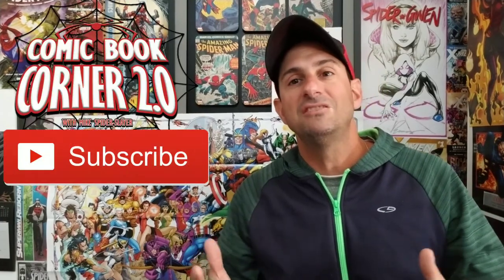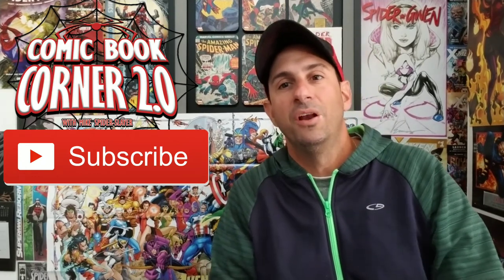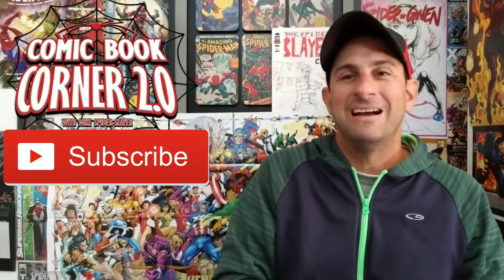In the comments below, tell me what you thought if you read Oblivion Song issue number one. Were you a fan? Were you not a fan? Where do you see this book going? What are you speculating? And fans, if you like this video, give it a thumbs up. Subscribe to the channel — this channel does not work without your support. And fans, as always, thank you so much for watching Comic Book Corner 2.0. Until the next comic book review, this is Mike Spiderslayer signing off. Take care, guys. Bye.